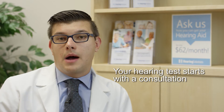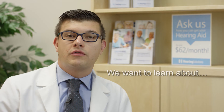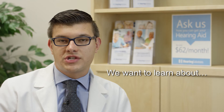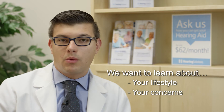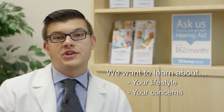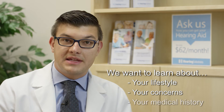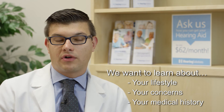The hearing testing process is meant to be a very customized process. It starts out with a consultation. We want to learn what's at the heart of concerns related to that patient so that we understand their lifestyle, what concerns they're having, what kind of problems are arising in their life. With all this information we then also complete a medical history so that we know what's involved in their hearing and general health.